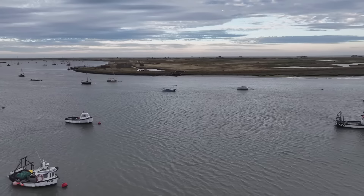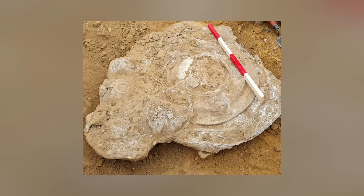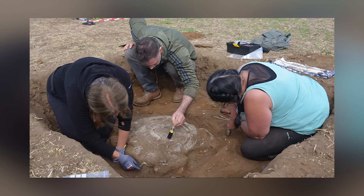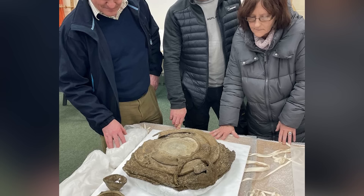Another Roman hoard has been uncovered on the grounds of the Euston Estate in Suffolk, England. Discovered by Martin White during a metal detecting rally, the hoard consists of a collection of pewter plates, platters, bowls, and a cup dating back approximately 2,000 years to the Roman period. The items were found neatly stacked in a pit, potentially deposited as an offering or for safekeeping. The larger plates and platters were likely used for communal serving of food, while the octagonal bowls may have had a Christian reference.